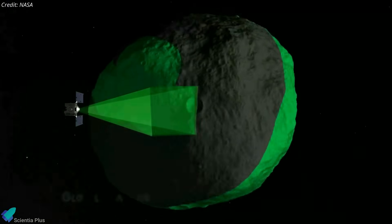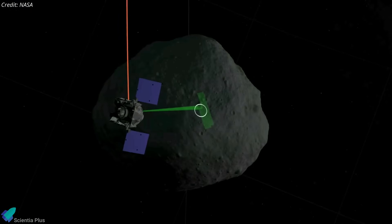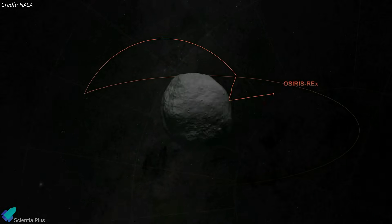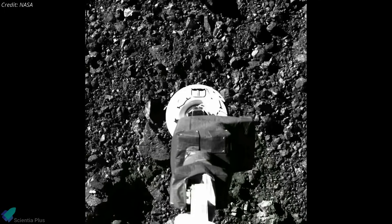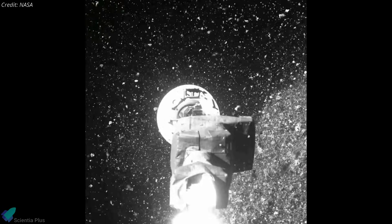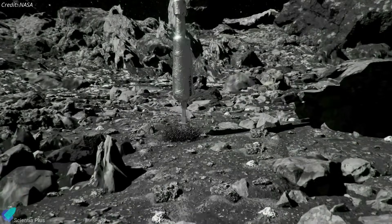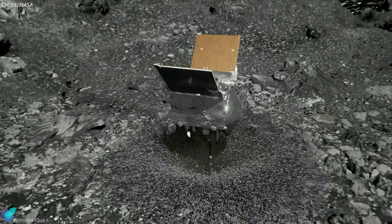For the next two years, the spacecraft surveyed and mapped the surface of the 4.5-billion-year-old asteroid and selected a location to perform the touch-and-go sample collection maneuver. On October 20, 2020, OSIRIS-REx descended to the asteroid's surface, collected material, and stowed it in the spacecraft's sample return capsule. NASA officials said the spacecraft collected about 250 grams of asteroid material, far exceeding the mission requirement of 60 grams.